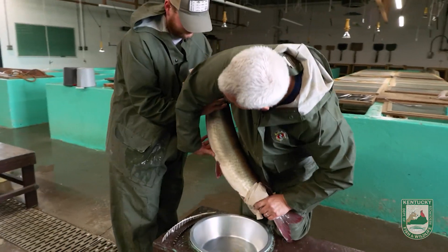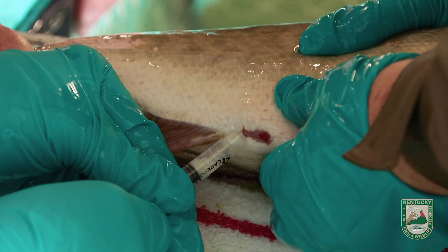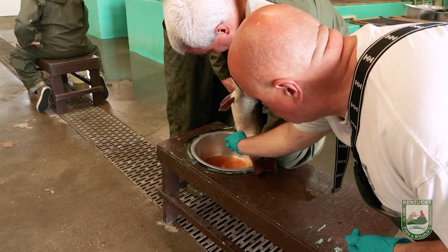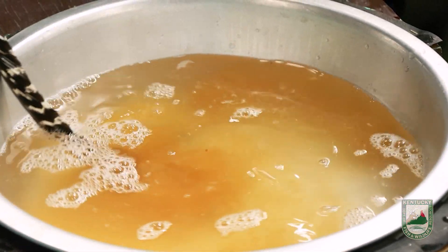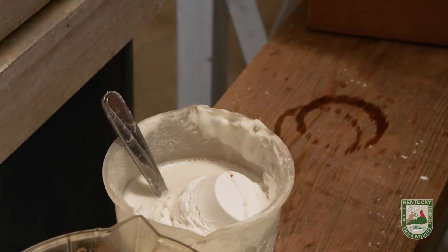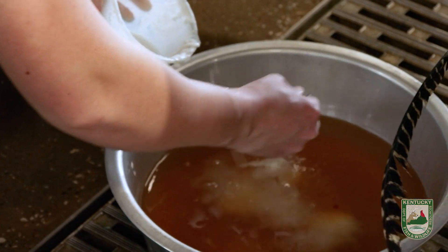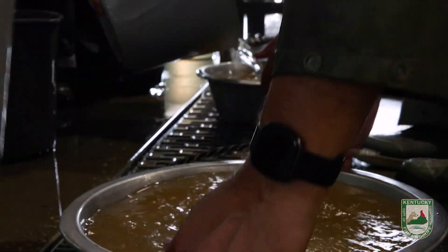The females are spawned into a dishpan. Once we collect the eggs from the females, we'll have a separate crew collecting the milt from the males. Milt is added at a couple different stages during the fertilization process. Once the egg collection is complete for that female, we'll add water that's stirred in for about two minutes to ensure the eggs are fertilized. Once it's been two minutes, we'll rinse the eggs off with water three times. Then we'll add diatomaceous earth stirred into the eggs, allowed to sit for about a minute, then rinse three times.